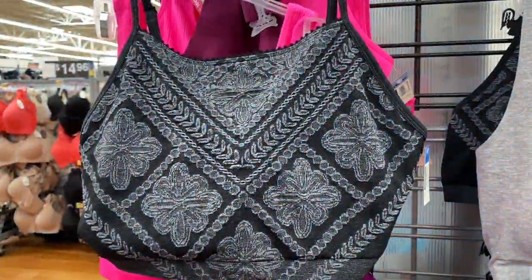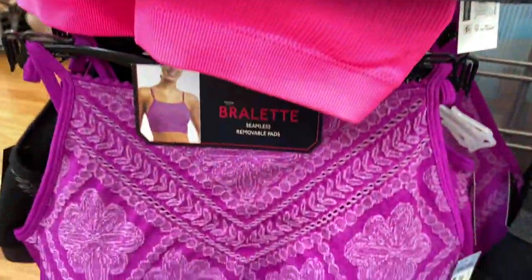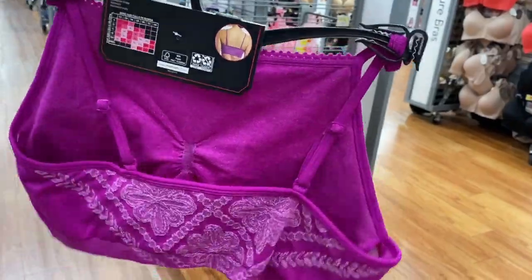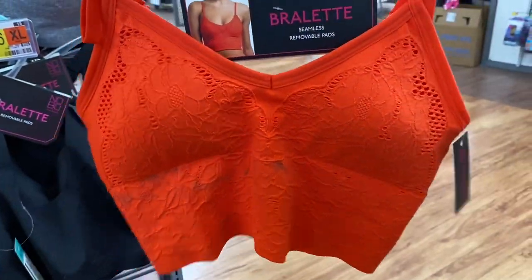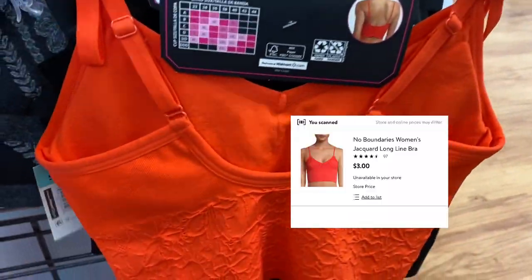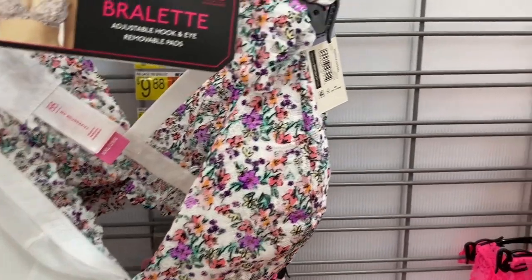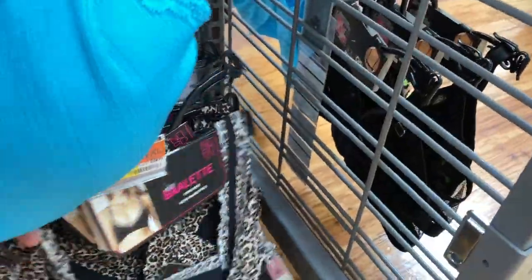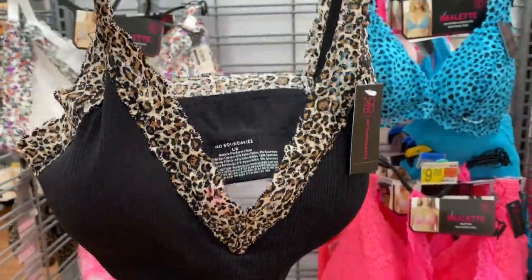These bralettes are ringing up for three dollars. This purple one is really pretty — they're seamless and high neck, super pretty. Then I found more bralettes that are usually ten dollars, ringing up for half off. They also have a slightly different style, so that's why I'm showing this one too.